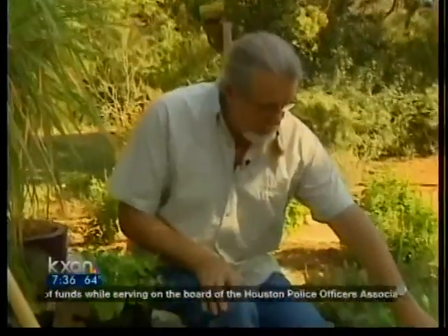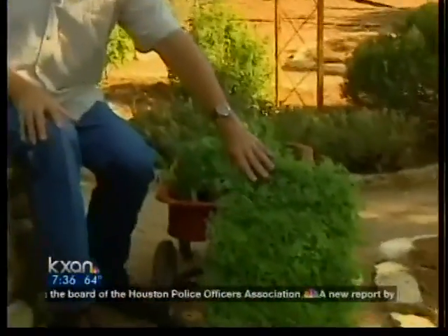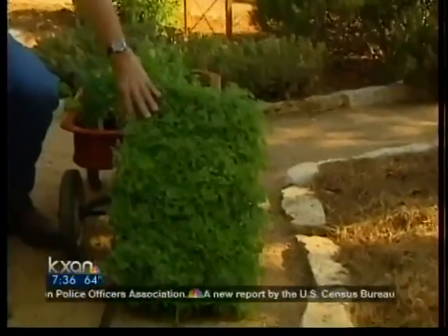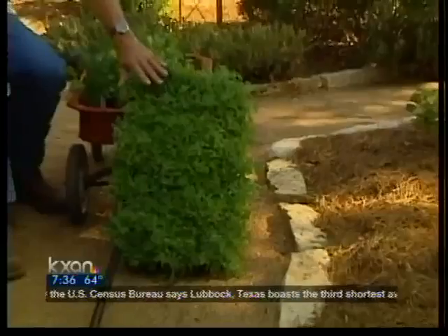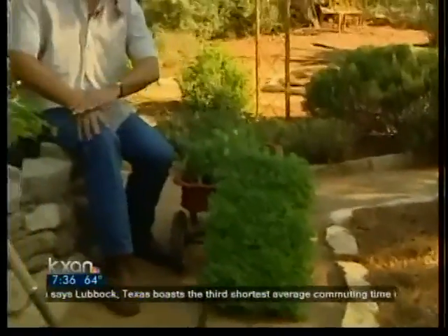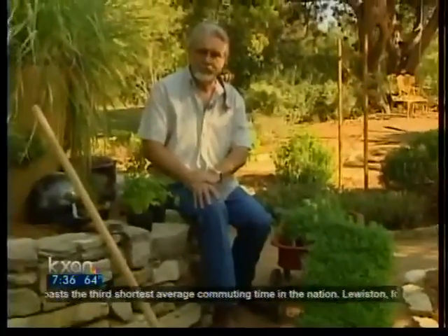Don't forget you can make ground covers out of herbs like this pennyroyal right here. This can be very toxic to children, adults, and pets, but as a ground cover in a limited area this is a real beauty. For the Weekend Gardener, I'm John Dromgoole — happy gardening.